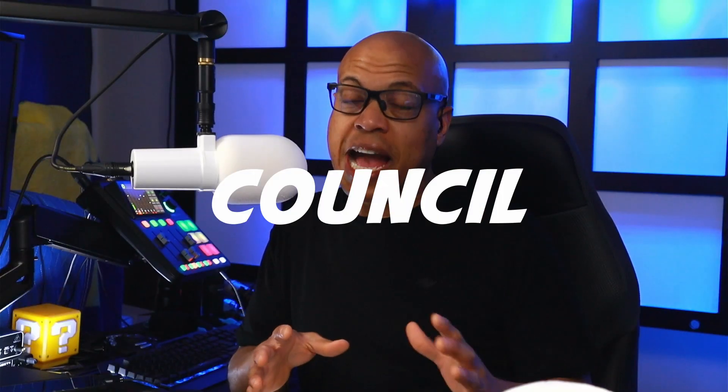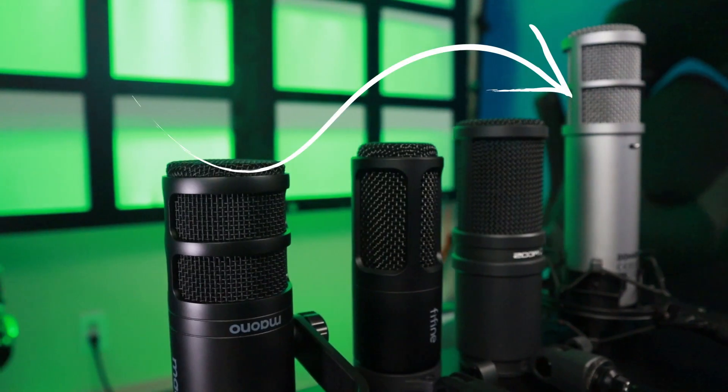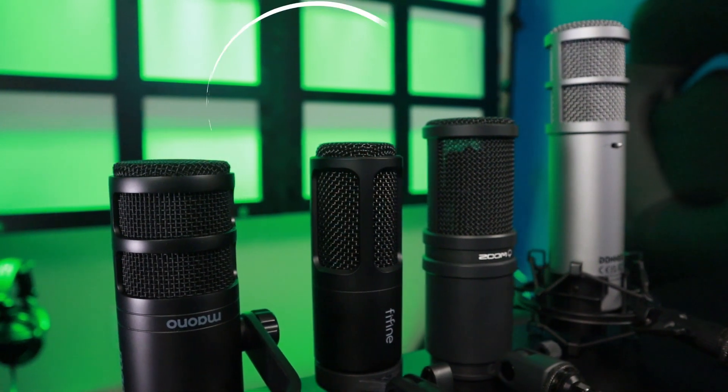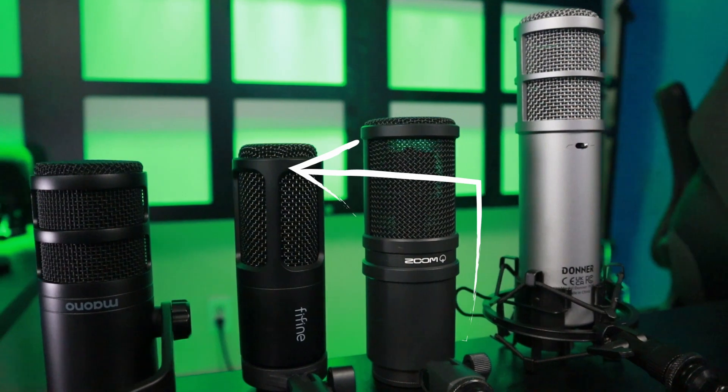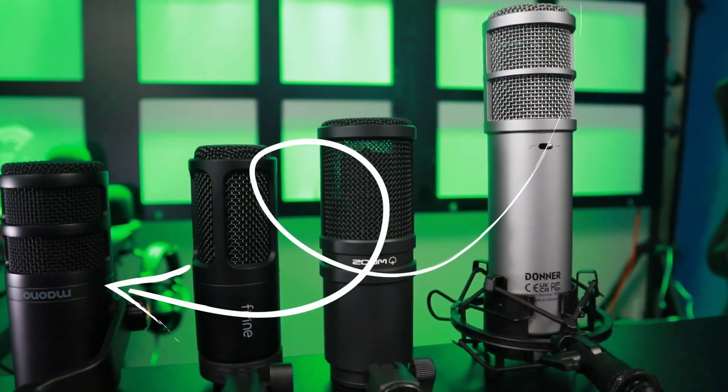I've assembled a group of audio experts and dubbed them the Council of Excellent Ears. That group, along with me and you, are going to help determine what's the best budget dynamic microphone under $50. I've picked the four most positively reviewed dynamic microphones under $50: the Donner P08, the Zoom ZDM1, the Fifine K669, and the Maono PD100. This challenge is comprised of three rounds.